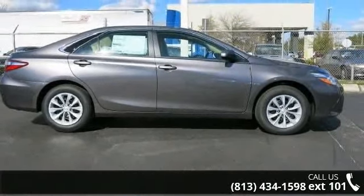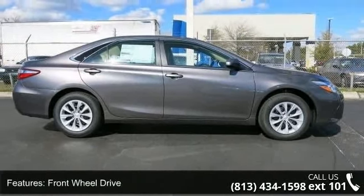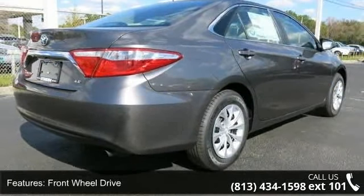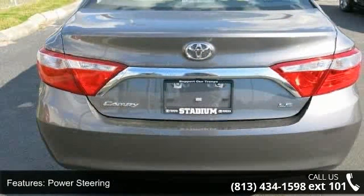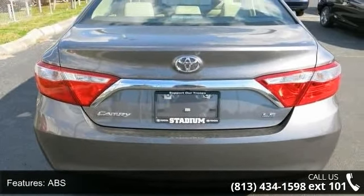Enjoy these notable features: front wheel drive, power steering, ABS, four wheel disc brakes, brake assist, wheel covers, steel wheels, rear defrost, daytime running lights, and automatic headlights.